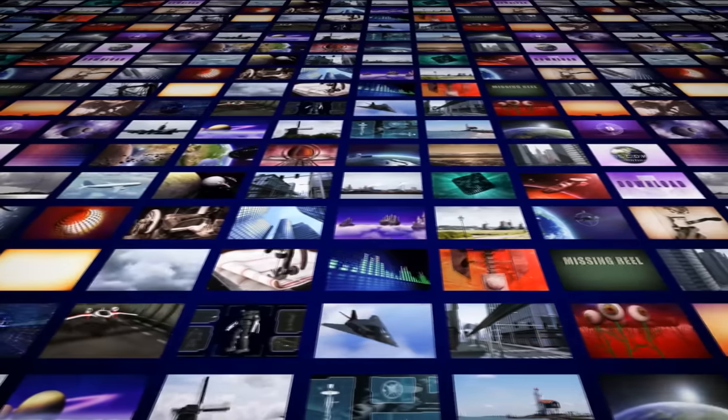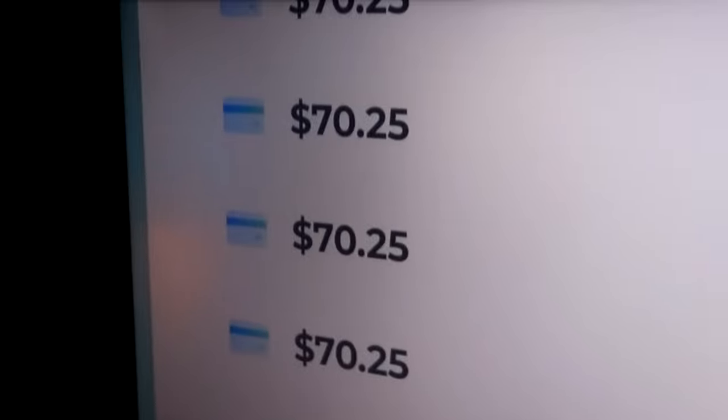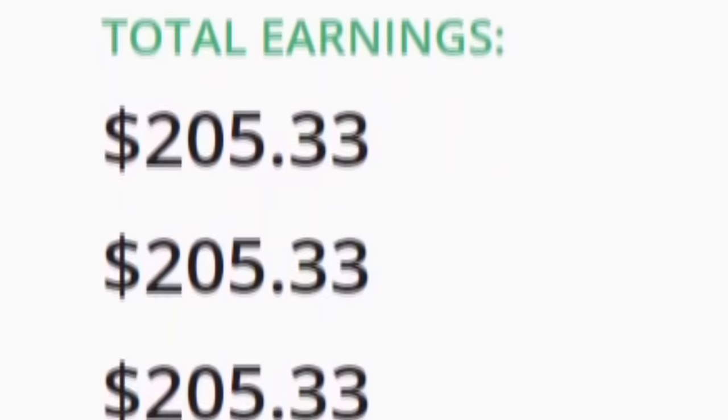In this video we will be going over step by step how you can use this 100% free bot that we've never talked about before in order to make hundreds of dollars a day completely passively, because the bot will do all of the hard work for you.